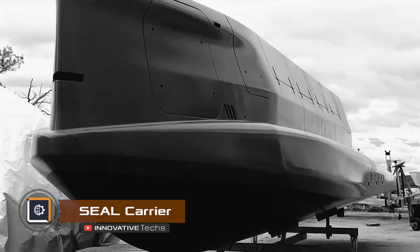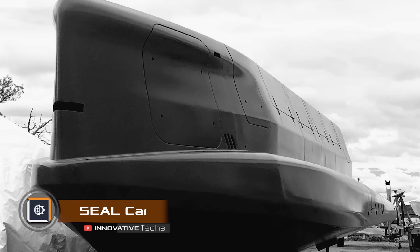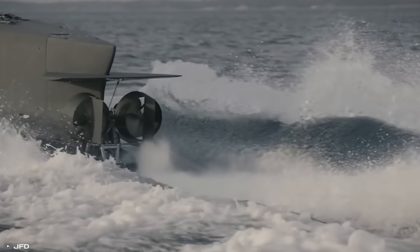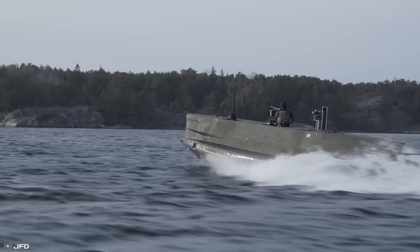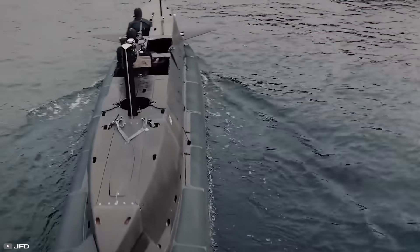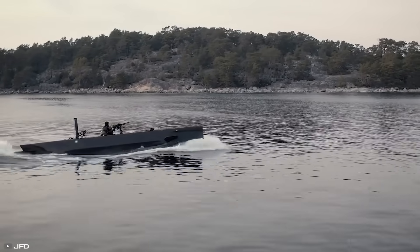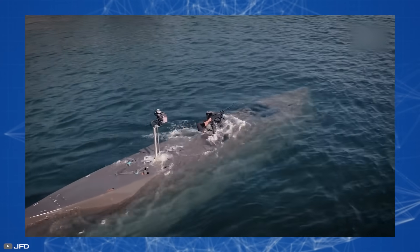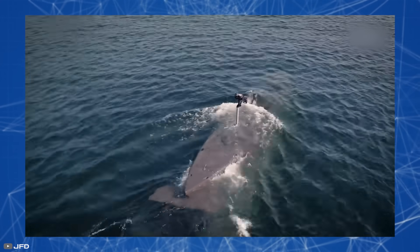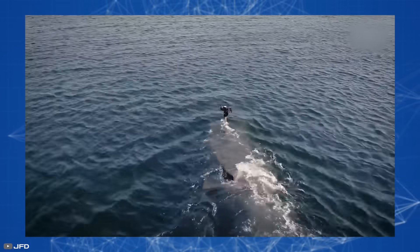The Seal Carrier by JFD is a transport vehicle designed to carry special operations groups. It is capable of operating both above and below the water surface and can accommodate up to eight people, with additional compartments for gear, equipment, and supplies. In above-water mode, the vehicle is powered by a diesel engine combined with a water jet, reaching speeds of up to 30 knots.